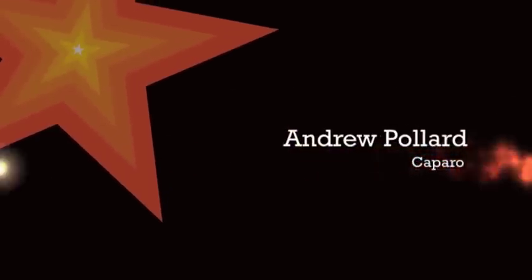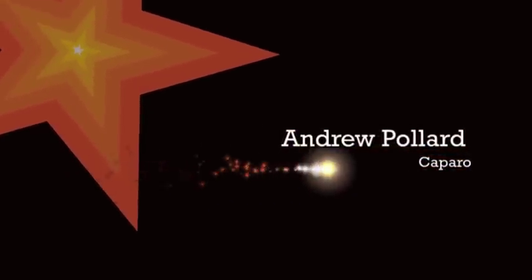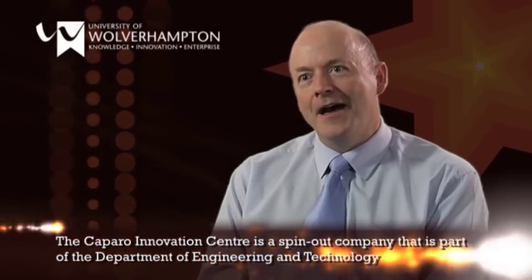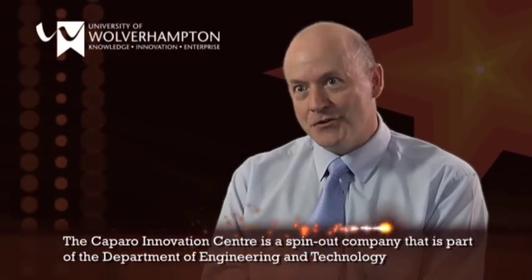I run the Caparo Innovation Centre, which is a joint venture between Caparo PLC and the School of Engineering at the University. Caparo PLC is a big engineering manufacturing company — a traditional metal basher, really. They're involved in steel forgings, aluminium castings, and all sorts of engineering bits and pieces.